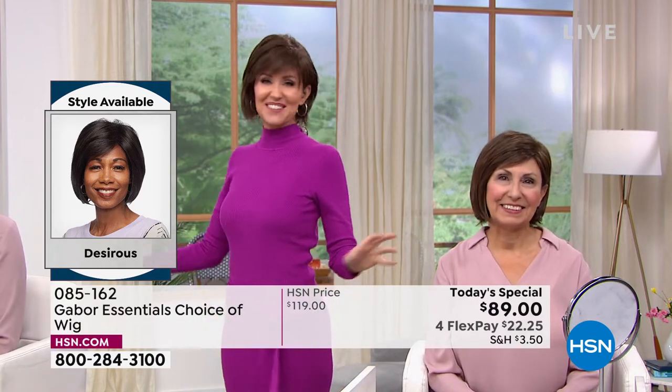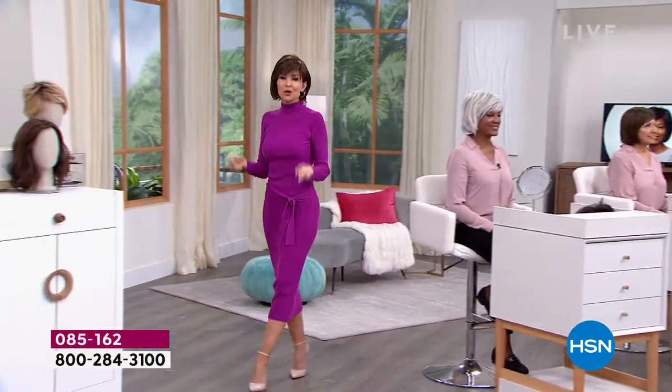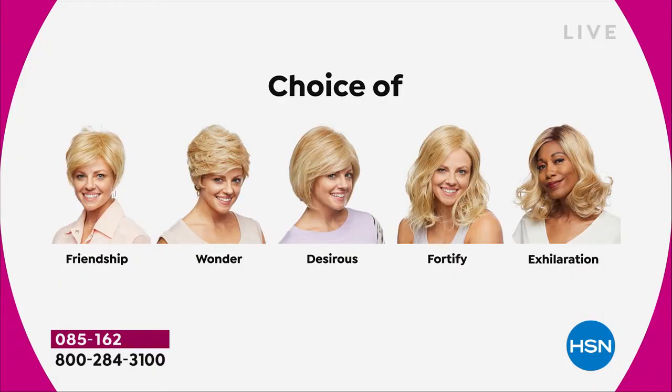Don't they look different depending on what color you get? We're having a lot of fun and it's so easy to pop in and out of. We're going to show you the different styles — they are all five brand new. The first and only time they're going to be $30 off. We started off with the Friendship, we had the Wonder, we're on the Desirous right now — this beautiful razor cut bob with the little wispy bangs — and we're going to move on to the most popular of the hour, the Fortify.